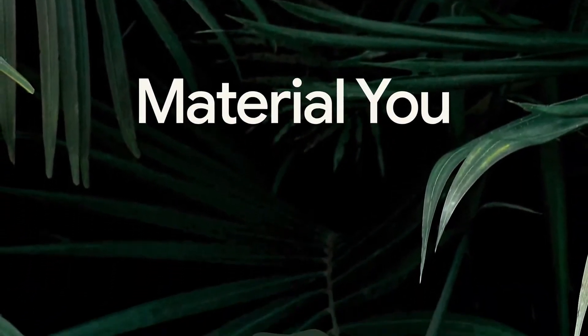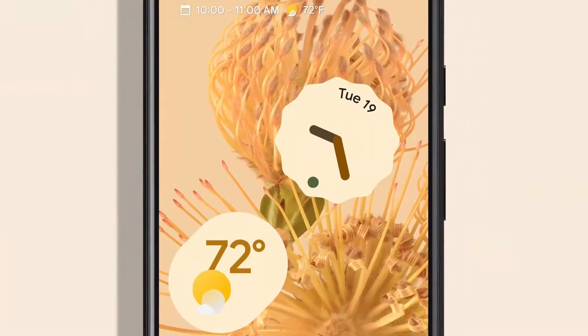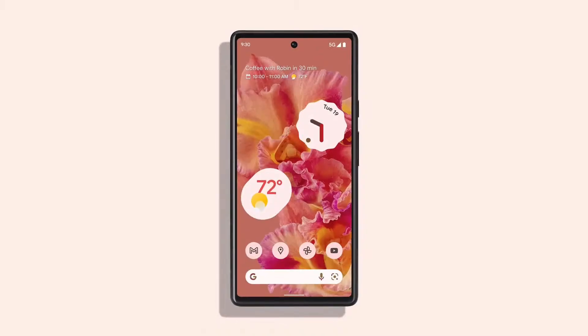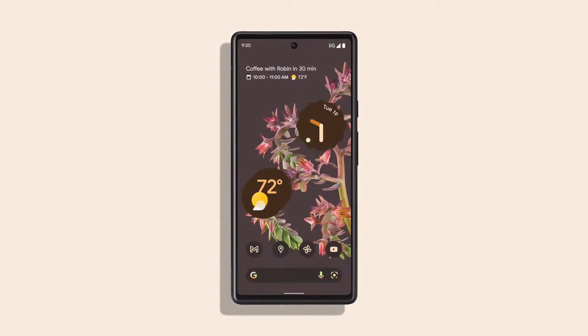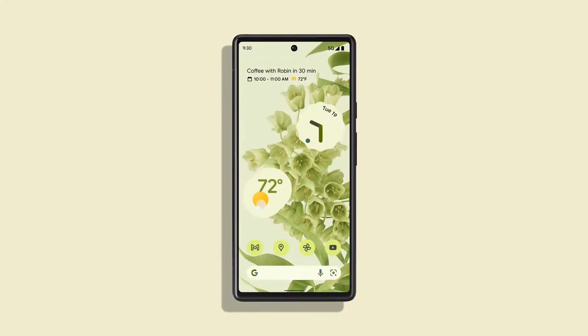One of the best examples of hardware and software working together is in the color and customization logic of our new Material You design. Material You is a first-of-its-kind UI breakthrough, and we think you're going to love it. For starters, your entire phone UI updates to reflect whatever image you choose as your wallpaper. The system does the rest, determining which colors are dominant, which are complementary, and which just plain look good.